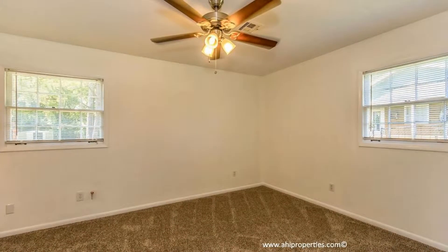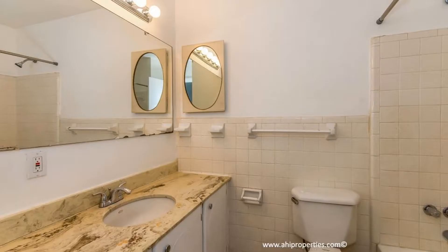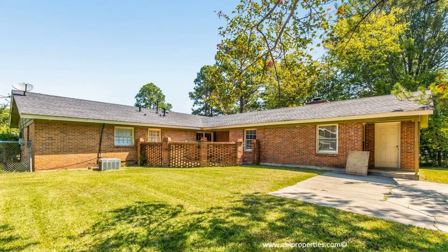This property includes three spacious bedrooms and two bathrooms. The master bedroom has its own private bathroom with a stall shower. The other two bedrooms share a hall bathroom with a bathtub and shower combination. The extensive backyard gives you space for outdoor activities.